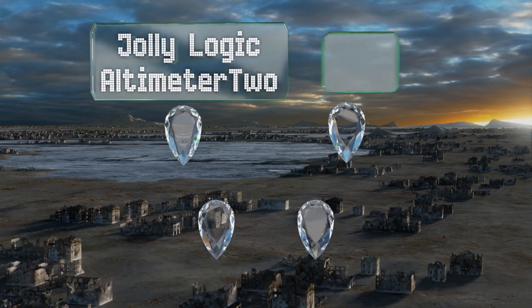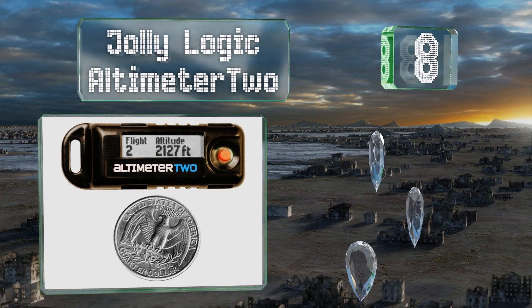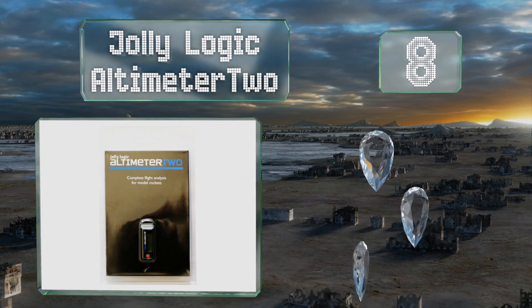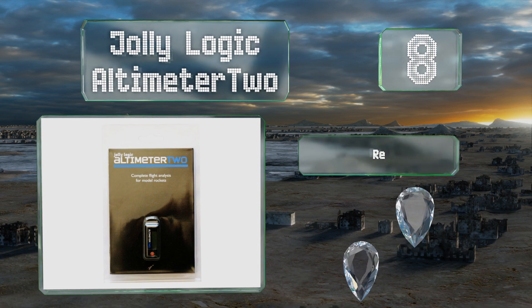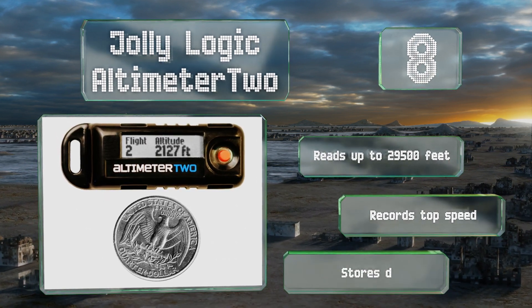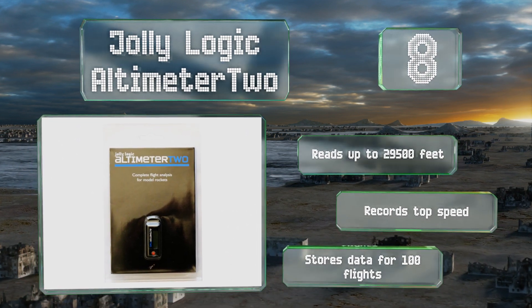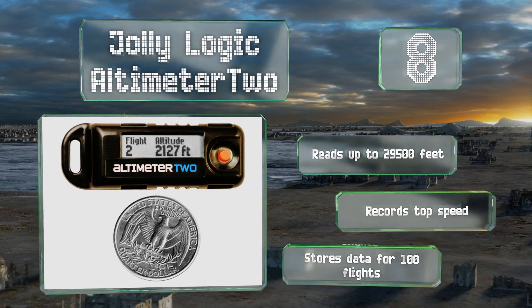Coming in at number eight, the Jolly Logic Altimeter 2 weighs under half an ounce and is less than two inches long, so you can tuck it into the nose cone or body of almost any model rocket, or slip it into the fuselage of an RC airplane or drone. It reads up to 29,500 feet, records top speed, and stores data for 100 flights.